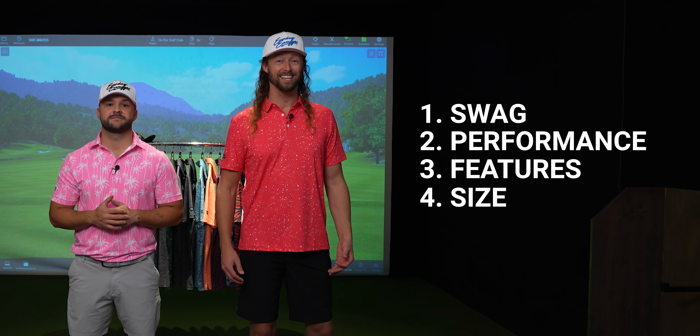This review is going to be based on five key points: swag, performance, features, size, and price.